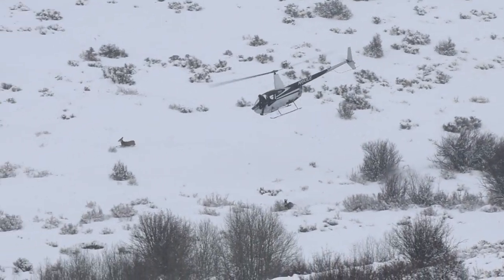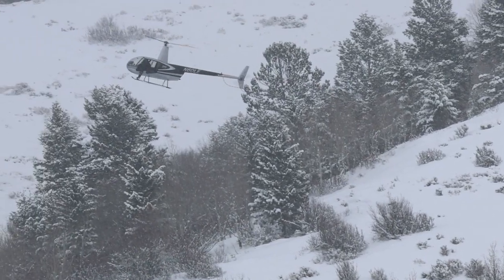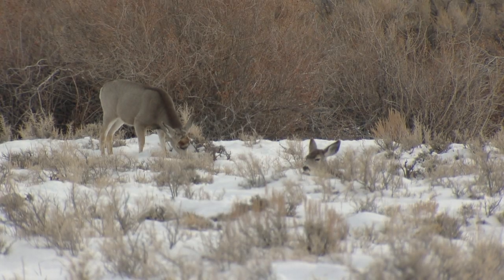A helicopter crew will capture the deer in the field, attach radio collars on them, and collect biological samples so researchers can study herd health, nutrition, and habitat use.